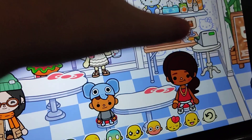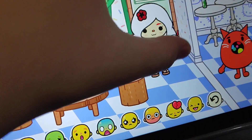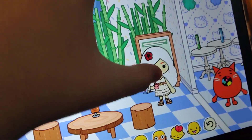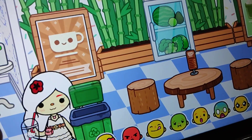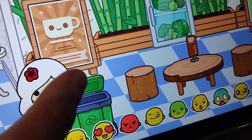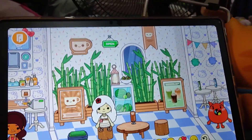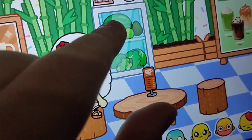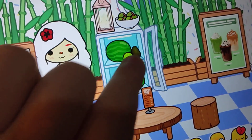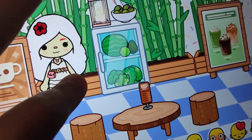Mmm, delicious! Here's the bamboo green garden room. It's a cool room. Here it is. Check it out. It has a green vending thingy. It has a green thing with every green stuff because... Eat your greens!